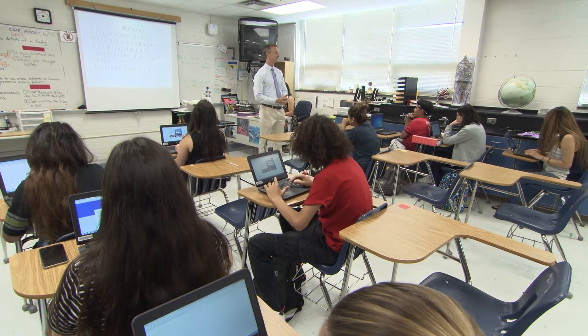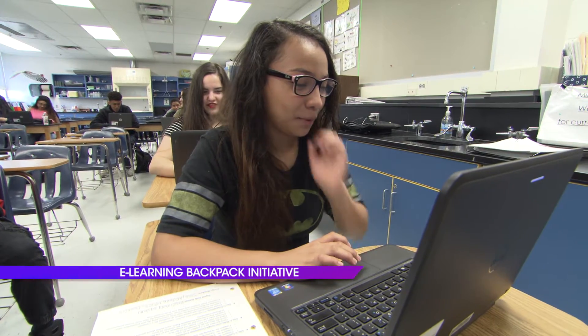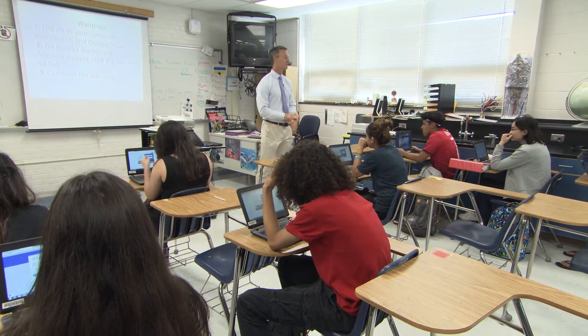Today we're working on our body systems project in your groups. First, log on to Blackboard, click the first link, and complete the warm-up.